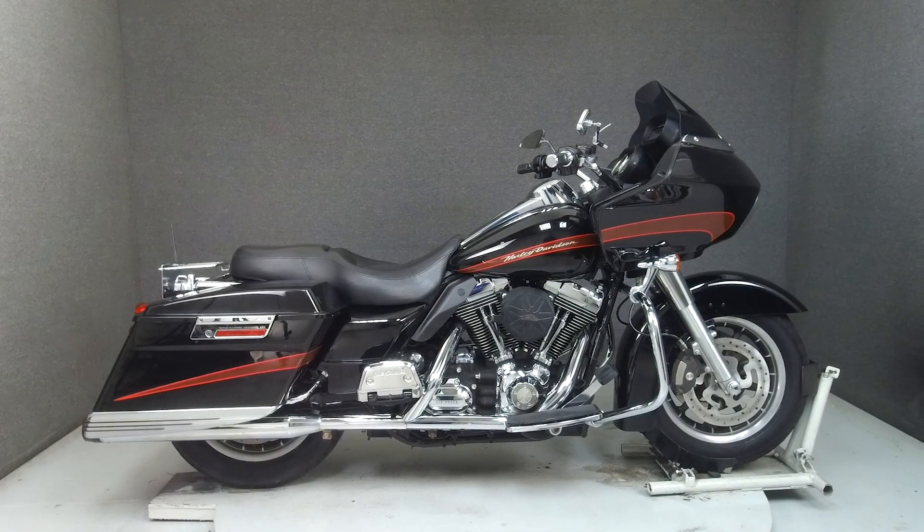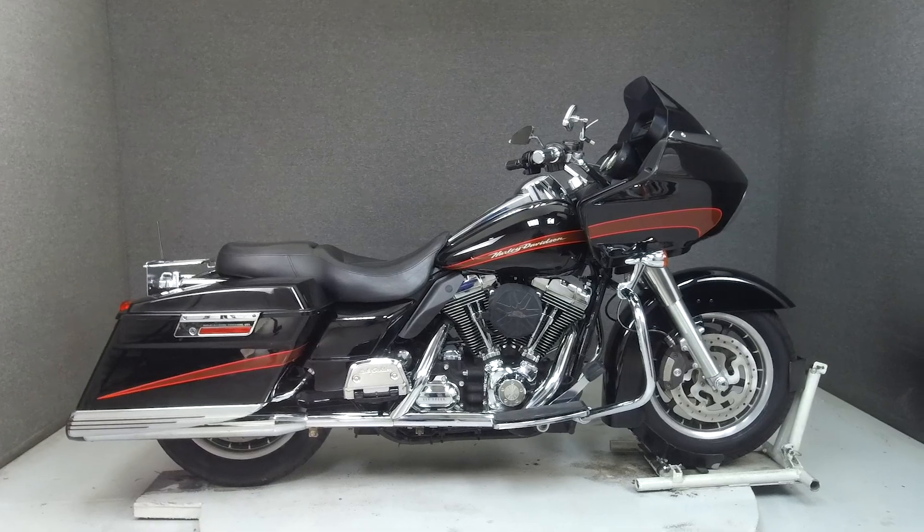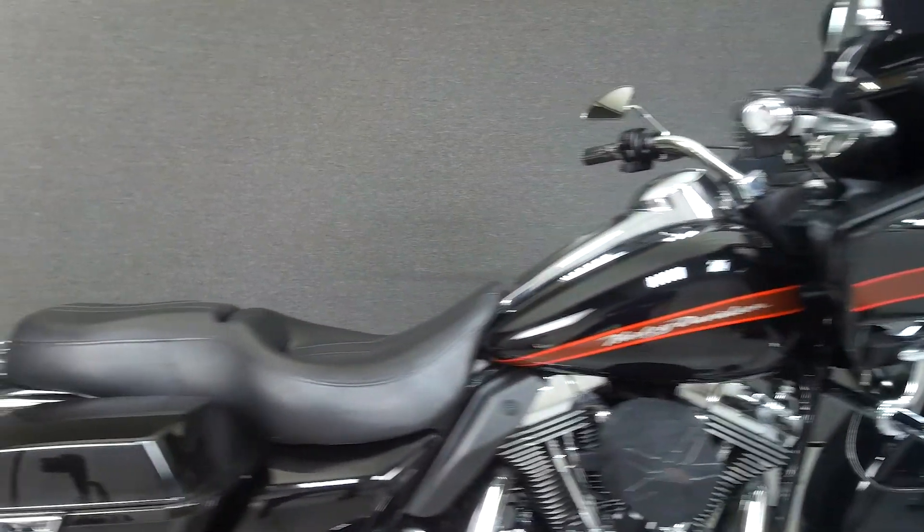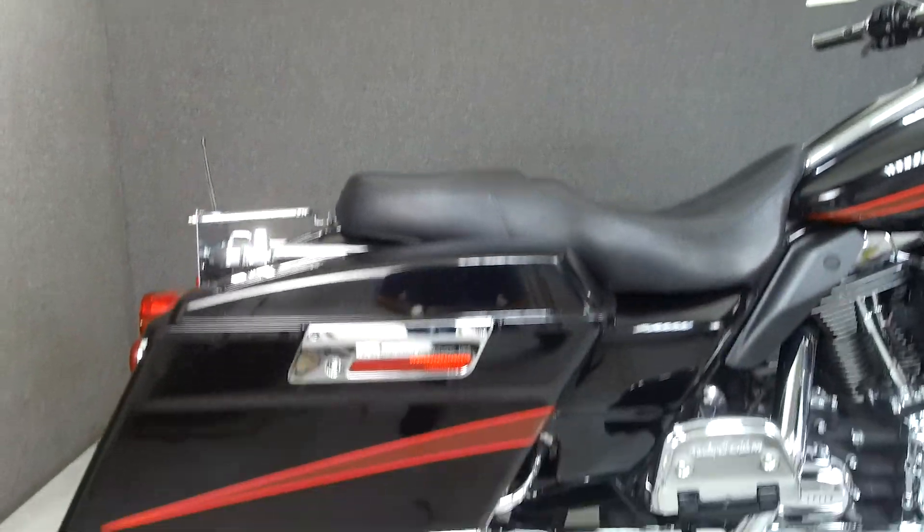Hey everyone, this is Keegan from National Powersports. Today we're taking a look at this 2008 Harley-Davidson Road Glide with 49,697 miles.